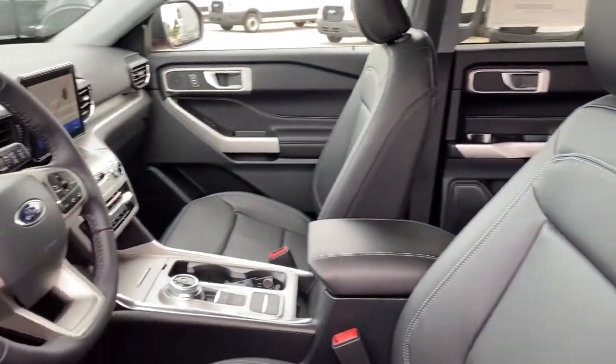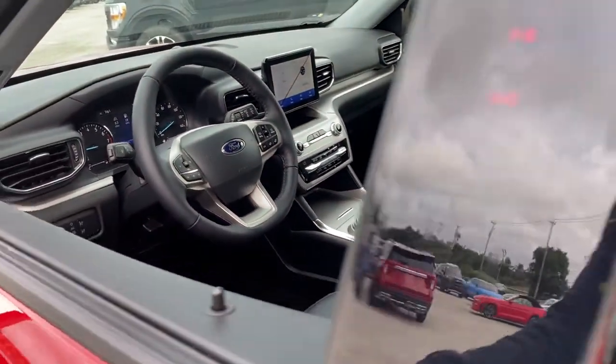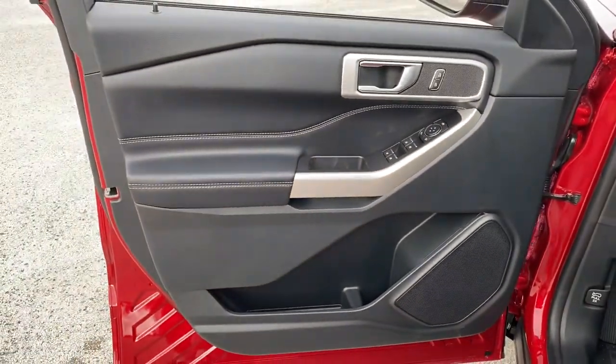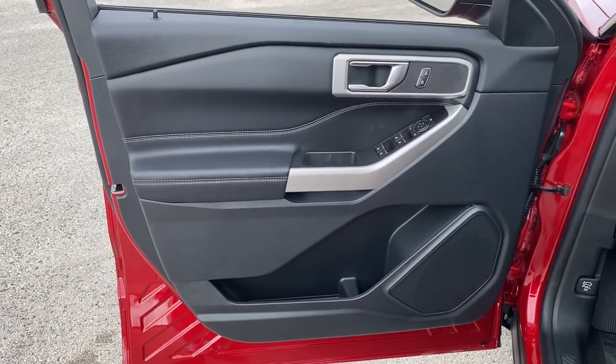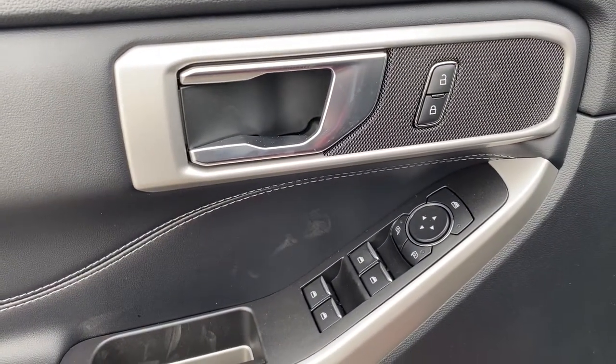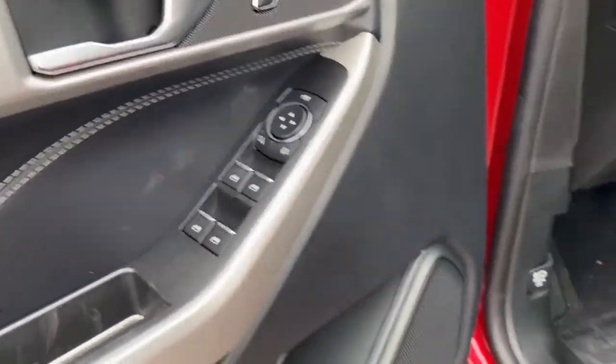The following are some of this vehicle's highlighted options. Power liftgate, electronic stability control, aluminum wheels, trip computer, power windows, bucket seats, AM-FM stereo, four-wheel disc brakes, power steering.